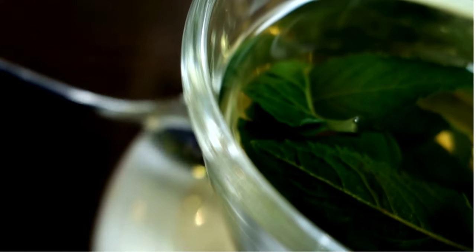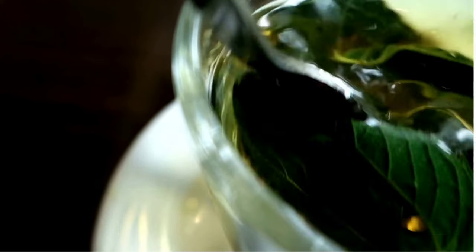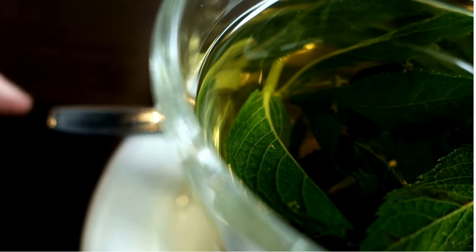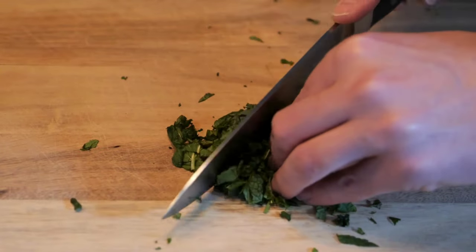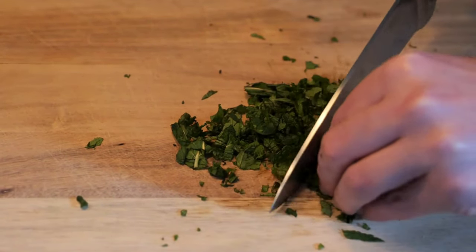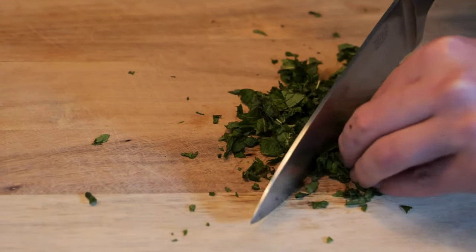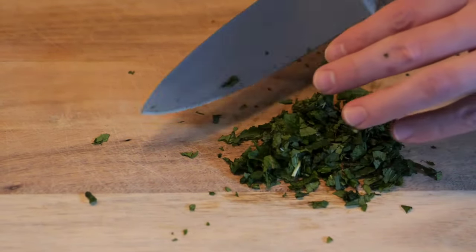Skin health. Mint leaves have anti-inflammatory and antimicrobial properties that can help soothe irritated skin, reduce itching and inflammation, and prevent bacterial infections. Applying crushed mint leaves or mint oil to the skin may help treat conditions like acne, eczema, and insect bites.